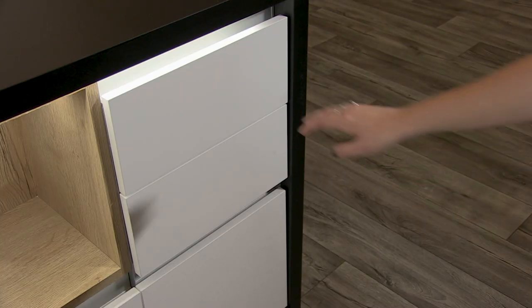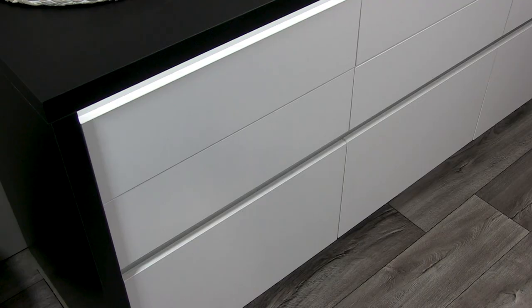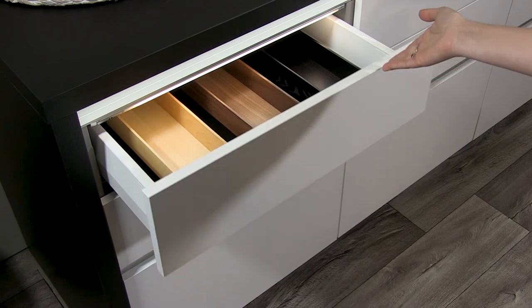Let's end our kitchen tour by checking out some of our docking drawer charging solutions, which help reduce clutter while keeping cell phones, iPads, and everything else fully powered.